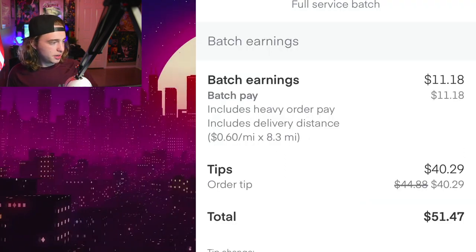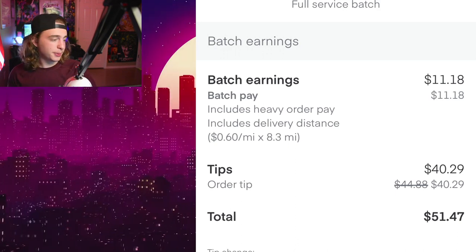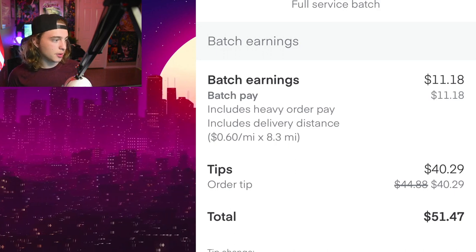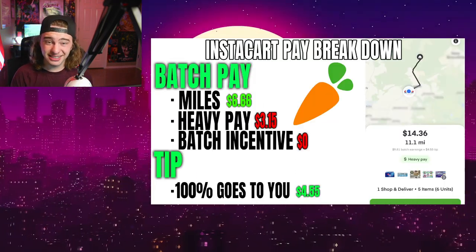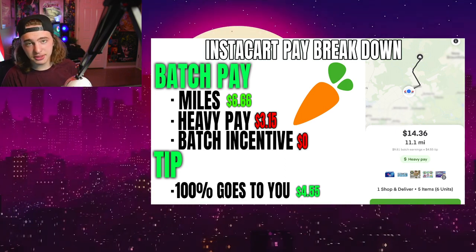The miles is a pretty easy one. Right here it shows us that we get paid $0.60 per mile, and this is pretty standard — unless you live in California, this is the basic number that you have. So with that being said, Instacart paid us $6.66 in miles alone.